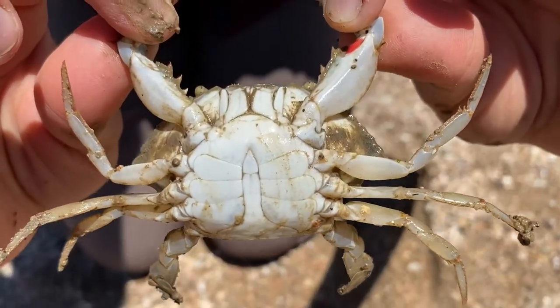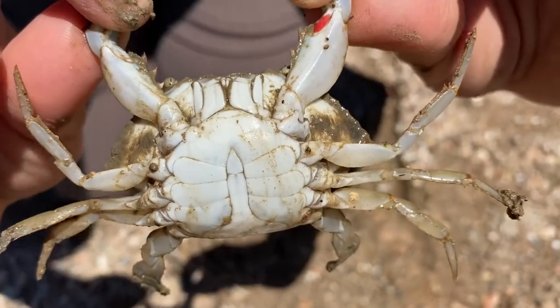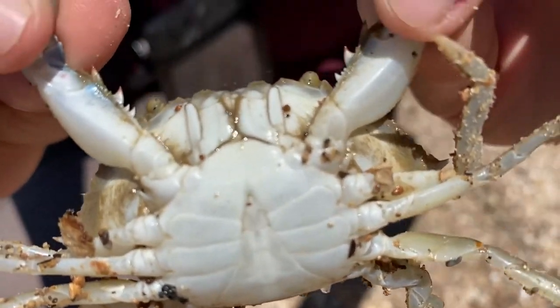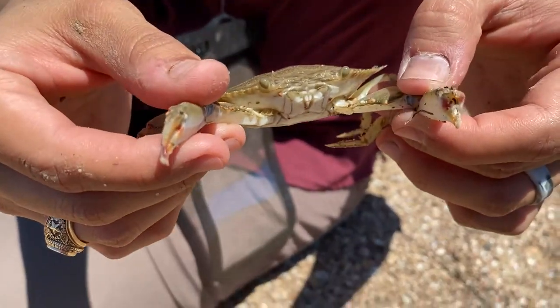This one here is a male blue crab, and you can tell by looking underneath the shell. Males have an upside-down T-shape, whereas females have more of a triangular or wide oval-shaped apron, depending on maturity. Additionally, females tend to have red-tipped claws.